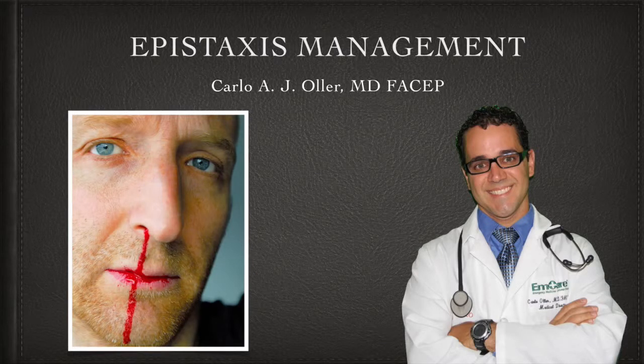This is a down-to-the-point kind of presentation — not a lot of details, not a lot of background, just exactly what you need to know to manage a nosebleed.